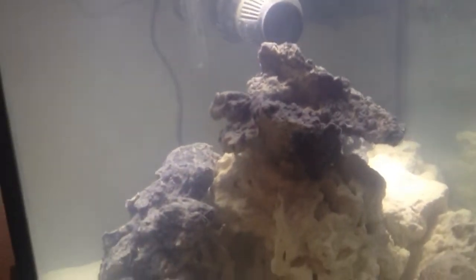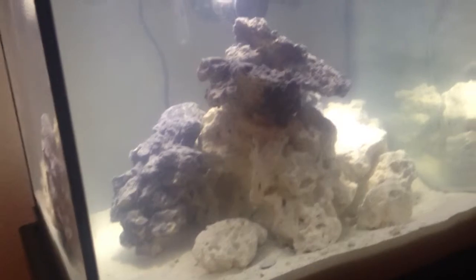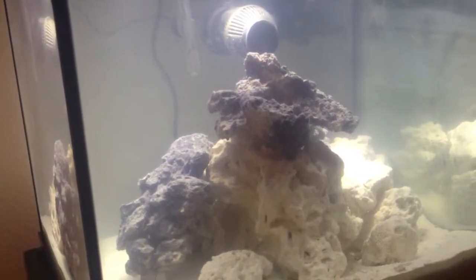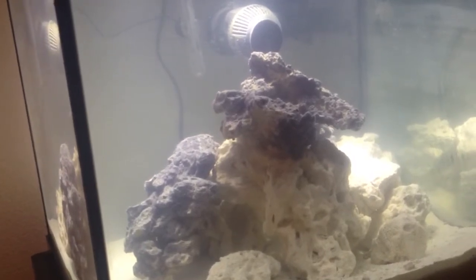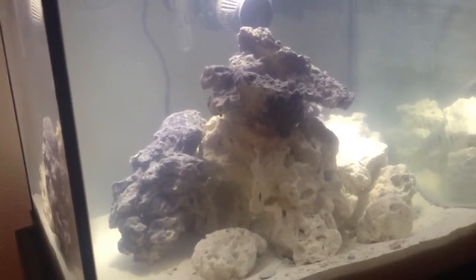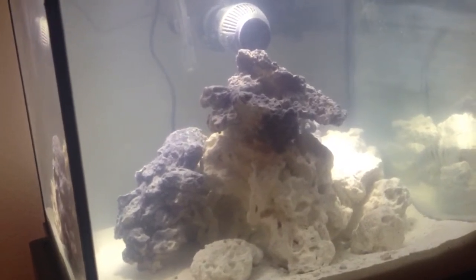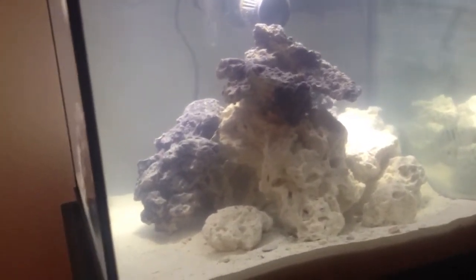I took some ammonia and nitrate readings last night, just a few hours after I got the tank going. The ammonia was already starting to head up. Tested today just to track it day by day — ammonia is already shooting down and the nitrates are way up, so it's definitely well on its way through the cycling process.